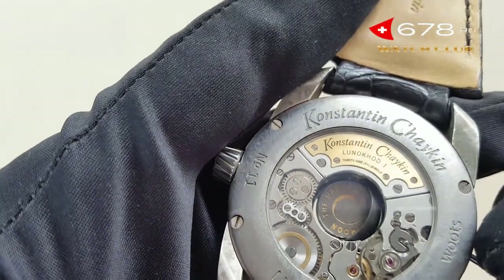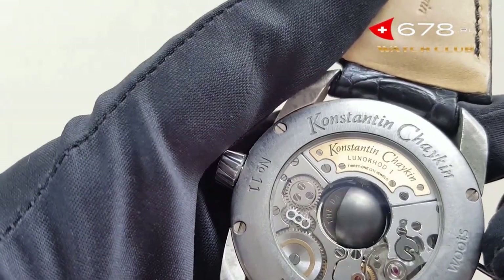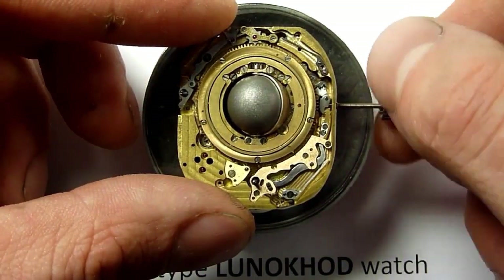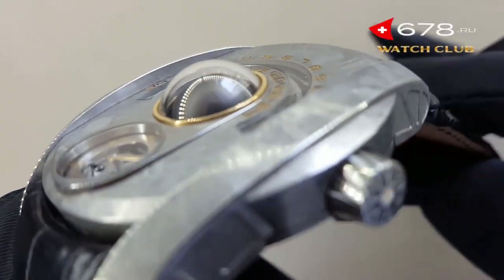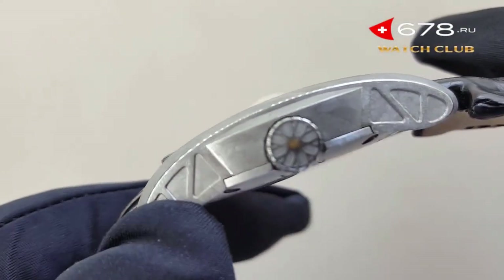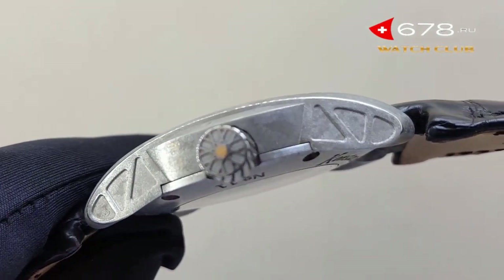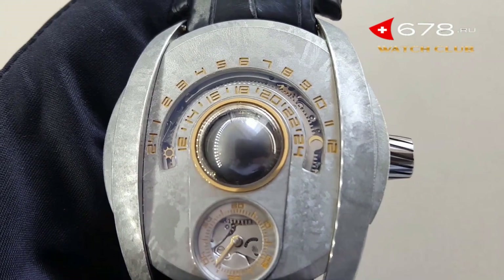Crafted from Bulat steel, a mysterious steel alloy used in Russia since medieval times, this watch is powered by the caliber K.05-0 developed by Konstantin Chaikin and has a power reserve of 38 hours. With a complex case shape and a diameter of 47.7 millimeters and a thickness of 10.7 millimeters, the Luna Haude is a beautiful tribute to its robotic namesake.